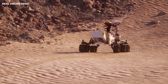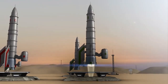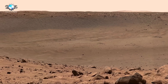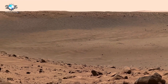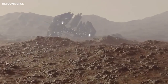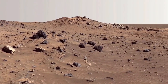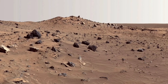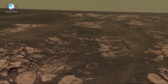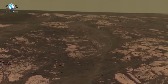Curiosity aimed to detect key elements like carbon, hydrogen, nitrogen, oxygen, phosphorus, and sulfur. It also sought to identify features that might indicate biological processes, such as biosignatures or biomolecules. Curiosity was also tasked with analyzing the composition of the Martian surface, including the chemical, isotopic, and mineralogical makeup of rocks and soils, as well as interpreting the geological processes that shaped Mars' surface. One of the rover's key tools, the ChemCam, used a laser to vaporize small portions of rocks and analyze the resulting plasma to identify chemical compositions, helping map the history of water and volcanic activity on Mars.